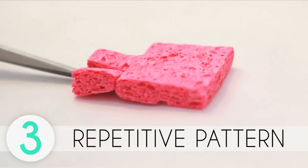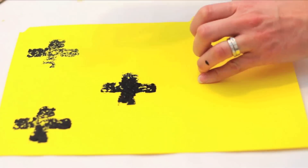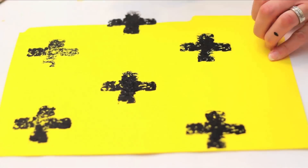Cut a sponge into a shape. Dip one side into paint and gently stamp it onto your folder in a repetitive pattern.